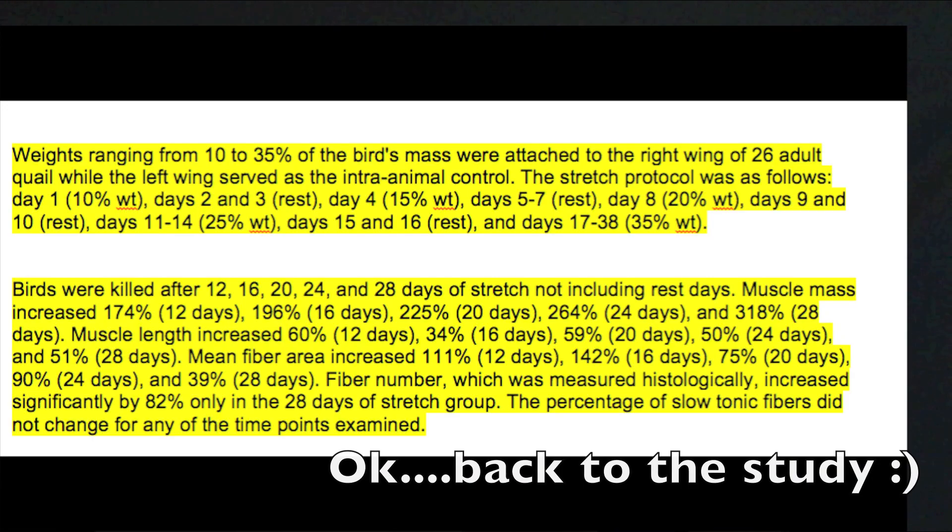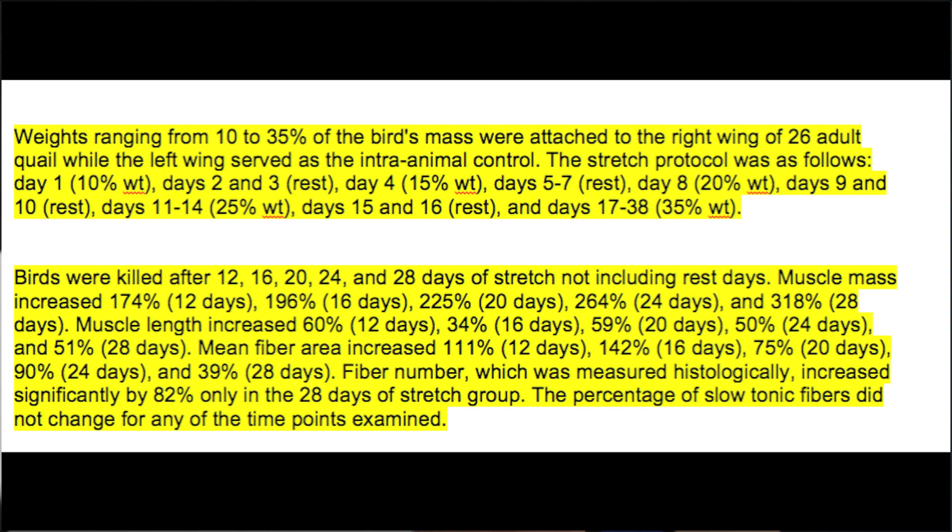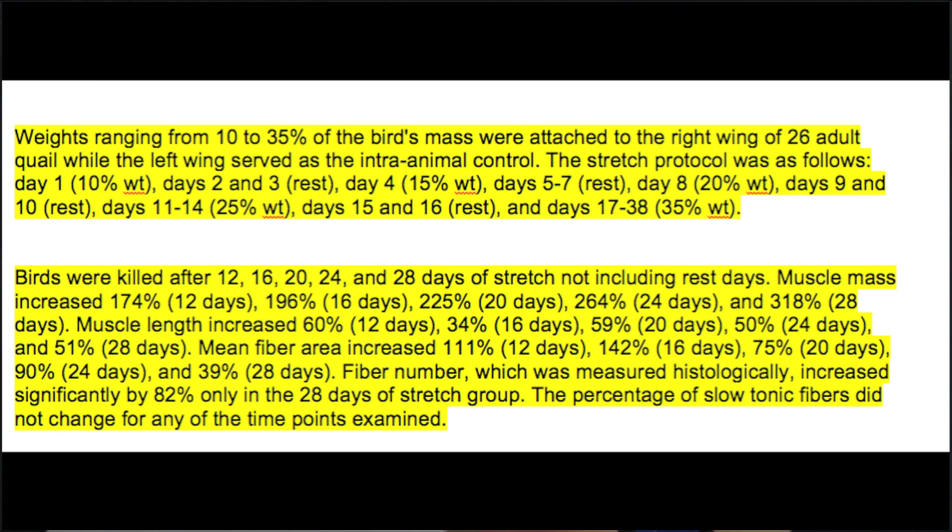Muscle mass increased 104% after 12 days, 264% after 24 days, and 318% after 28 days. Mean fiber area increased 111% for the 12-day group, 142% for the 16-day group, 75% for the 20-day group, 90% for the 24-day group, and 39% for the 28-day group. Fiber number increased significantly by 82% only in the 28-day stretch group. The percentage of slow tonic fibers did not change for any of the time points examined.